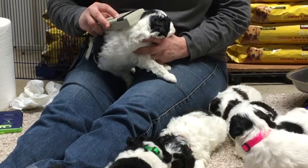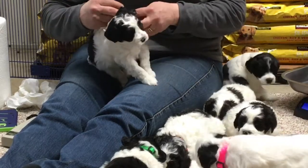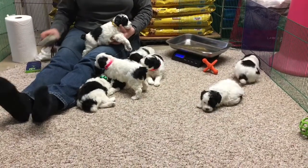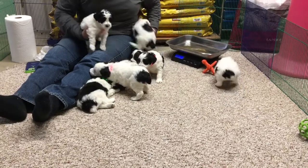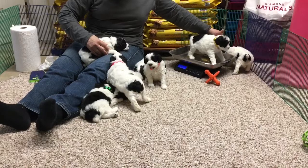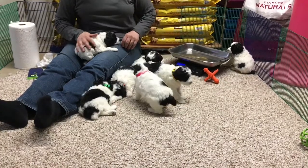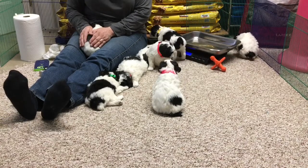Last puppy — 6365 — female, gets a golden yellow collar. She weighs three pounds 11.5 ounces — you get the prize for the day! You're a big girl. I know it scares you to have this thing on your neck, but you'll be okay.